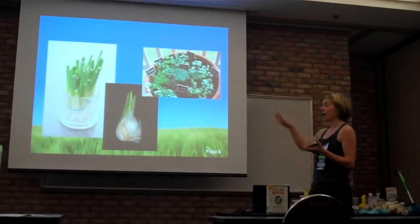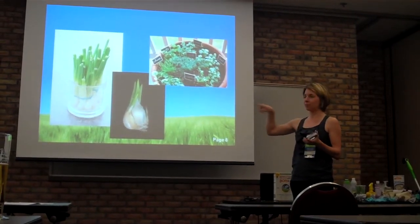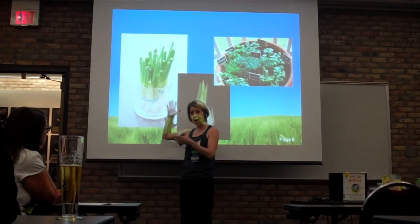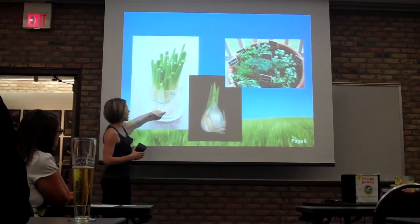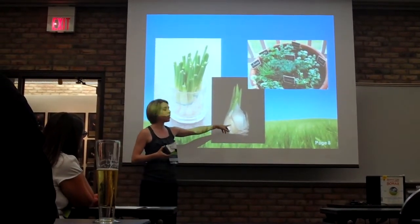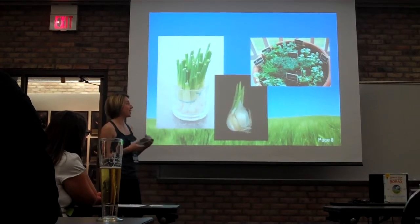I grow my own herbs, which is really nice — you just feel cool when you're cooking and can pull your own fresh herbs. Green onions: if you use the top green part — which I thought were called chives — once you're done you can save them in water and they'll just keep regrowing. You should never have to go to the store to buy more. Same with garlic — if a part breaks off when you have fresh garlic, just put it in a little pot in your kitchen and it grows.